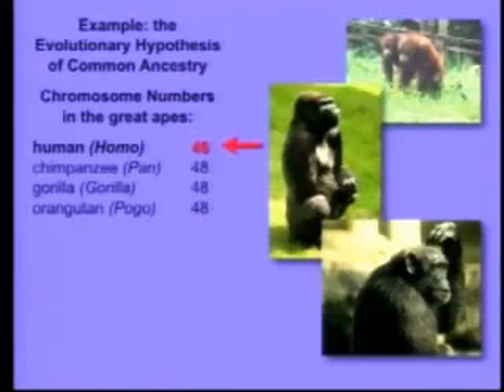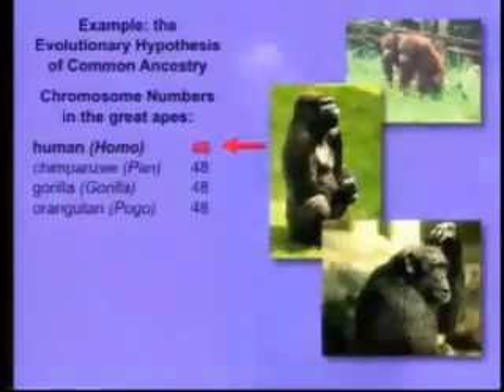But there's something that's really interesting and has the potential, if it were true, to contradict evolutionary common ancestry. And that is, we have two fewer chromosomes than the other great apes. We have 46, they all have 48. That's very interesting. The 46 chromosomes that we have — you've got 23 from mom and 23 from dad, so it's actually 23 pairs. These guys have 24 from each parent, so they have 24 pairs.